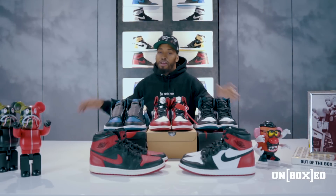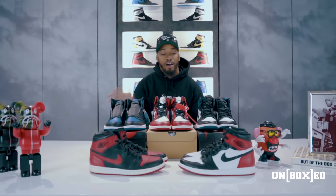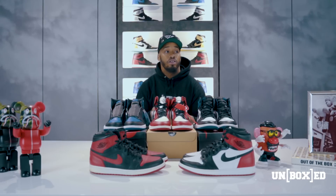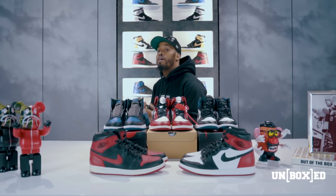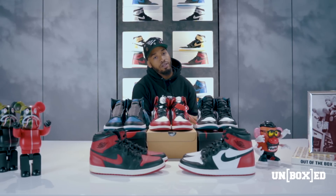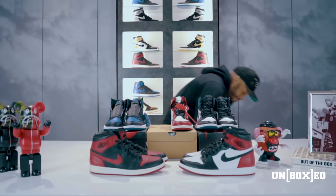All right, y'all, it's a wrap. Thanks for tuning in to this episode of Unboxed. We had fun this time — I showed you all my top five Jordan 1s, no particular order, remember that. If you want to see more videos like this, make sure you hit that like button below and subscribe to our channel. If you have any ideas, suggestions, or videos you want to see, comment below — we're going to pay attention and put things in motion. If you're not following me on social media: Twitter and Instagram at Munch215, M-U-N-C-H 215; Facebook, Anthony Munch Still. That's a wrap, y'all. Catch y'all next time. I'm out.